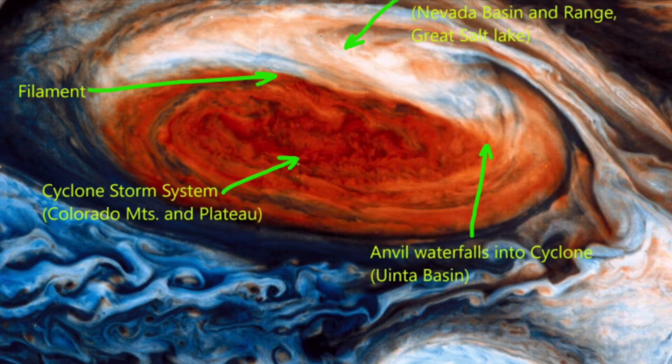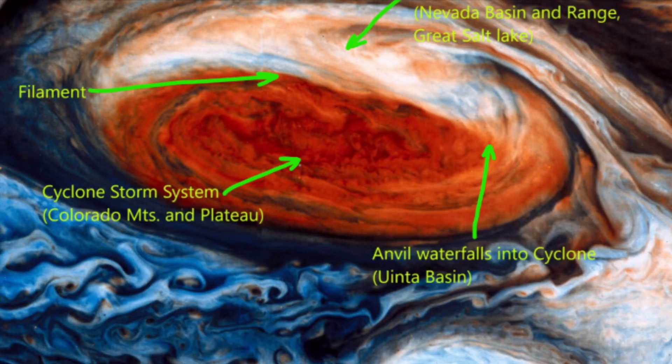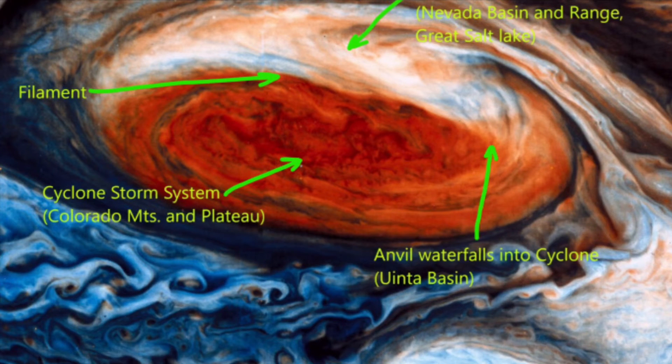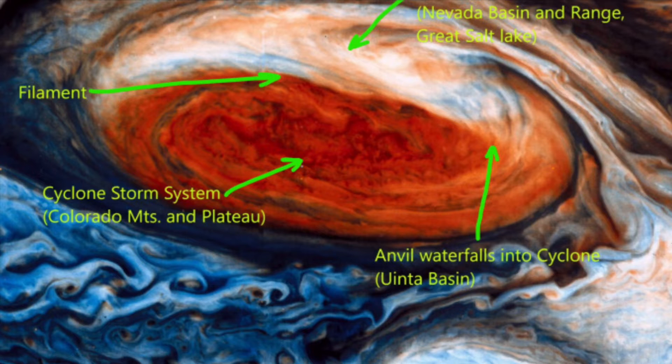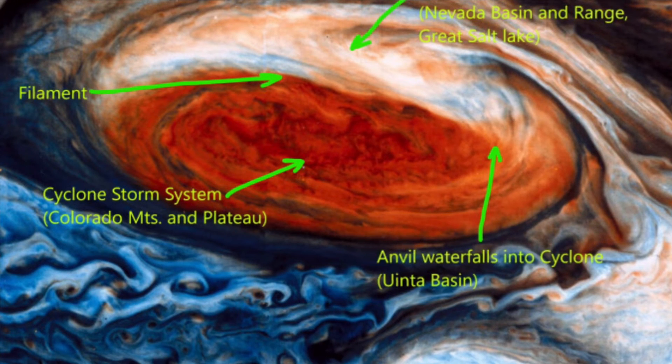The first evidence of Earth's electrical formation is provided by the landscape. All one need do is look at it. In this article you will be shown features created by electric winds. The challenge is to believe your eyes and take a serious look at the theory behind it, or to hide yourself in the consensus.